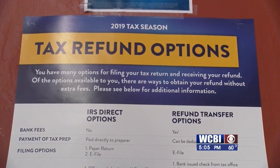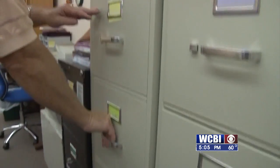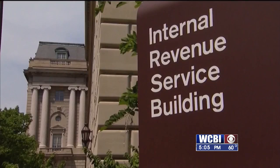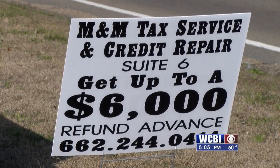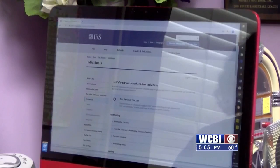Parents received those payments for six months, from July until December of 2021. Martin says parents should receive paperwork showing the amount they received for the child or children they claimed. The child tax credit isn't the only filing change — the stimulus payment that you got in 2021 also has to be on your tax return. If that money is not included, it's going to delay your return. Martin says the IRS encourages people to file taxes online and use direct deposit instead of paper checks, because those checks can be lost or stolen.